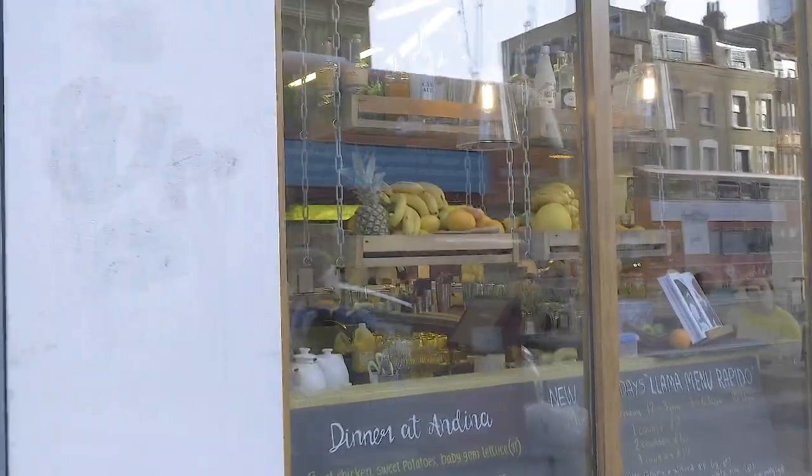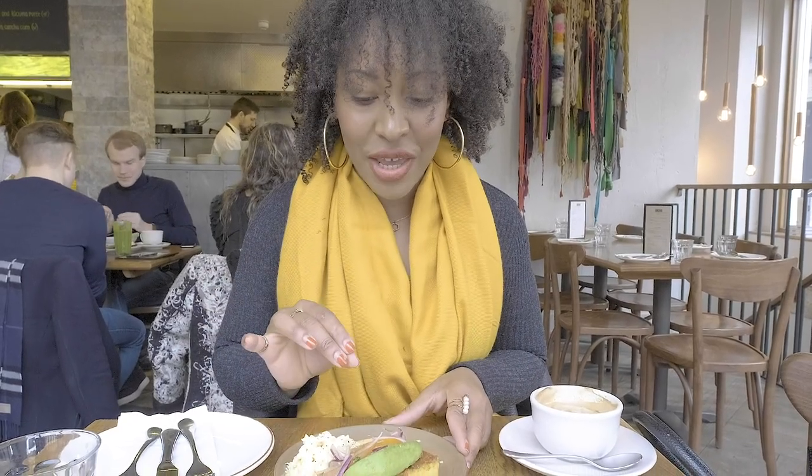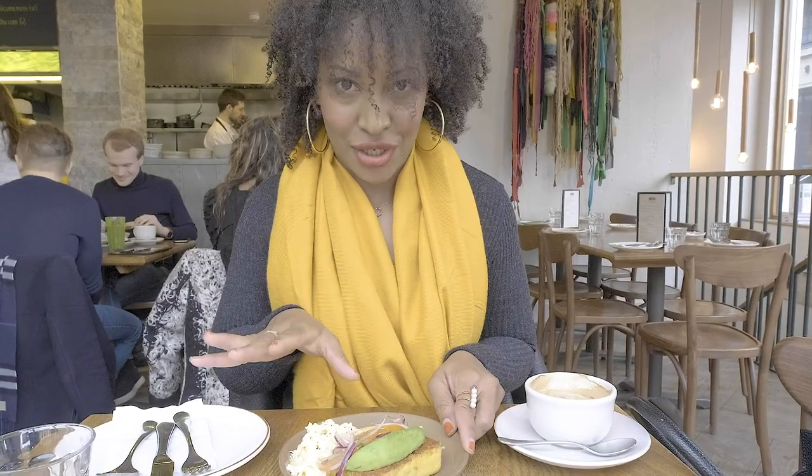Another thing to do in Shoreditch is stop at Edina's for breakfast or brunch — it's just right behind me along Shoreditch High Street and serves great Peruvian street food. One of my favorite dishes to try is the Peruvian corn cake with eggs, but you can have the eggs your own way. I don't like poached eggs so I had mine scrambled, but it's delicious.